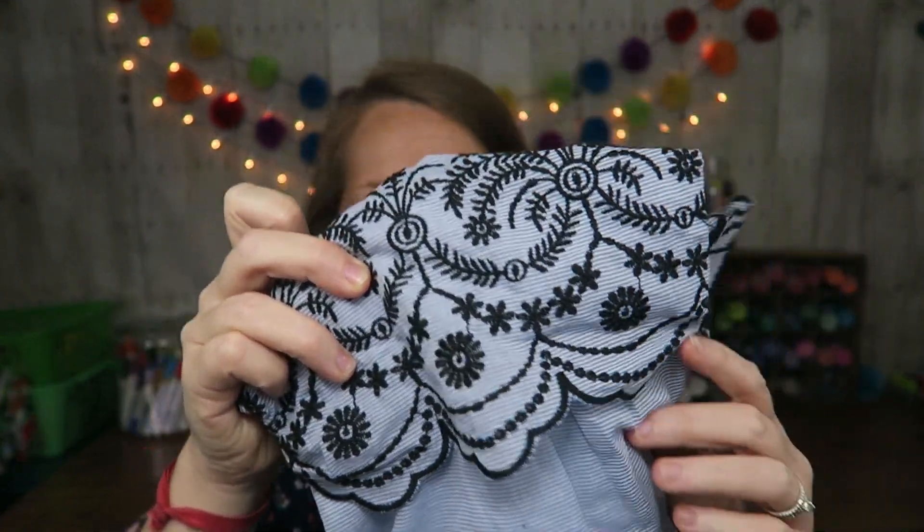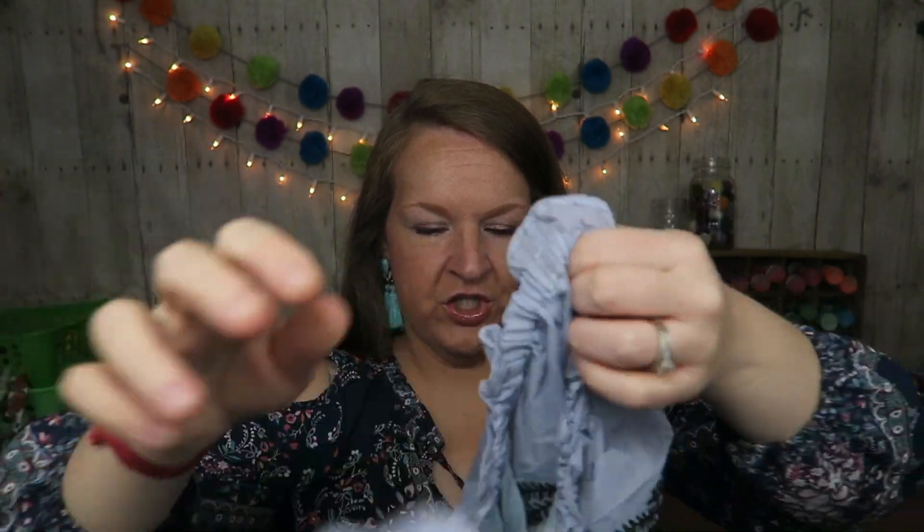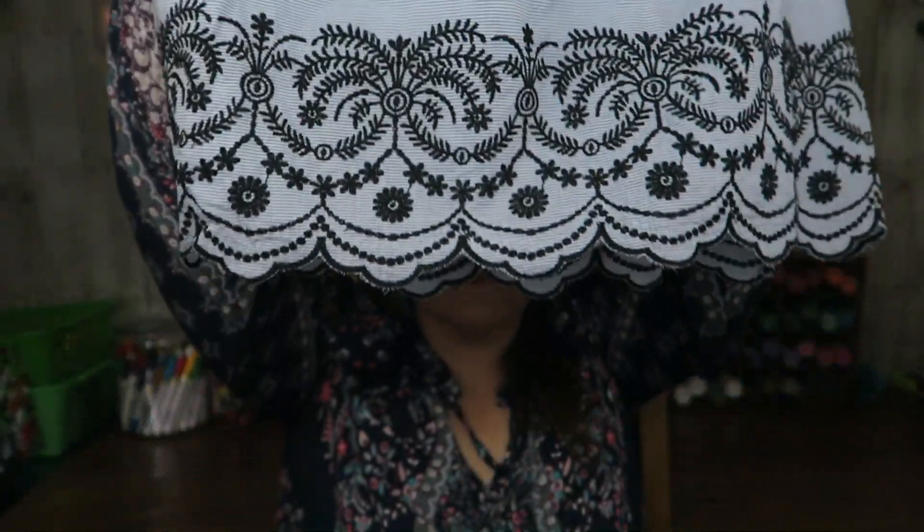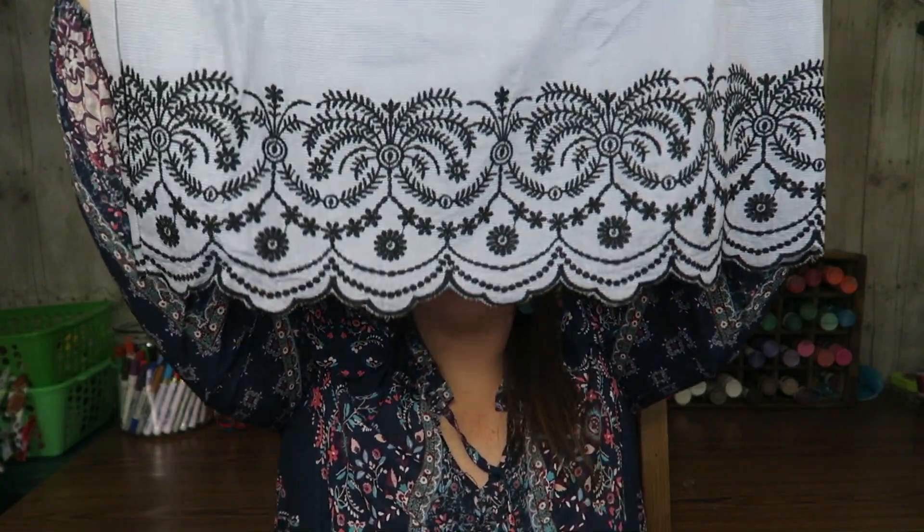Next up she has some more embroidery for me. This is kind of like a blue ticking material, a blue stripe, and then the embroidery is black. It's off the shoulder. Oh, this is really pretty! It is the Q&A Kacela — K-A-C-E-L-A — Embroidered Off the Shoulder Top. I like this, it's really pretty.